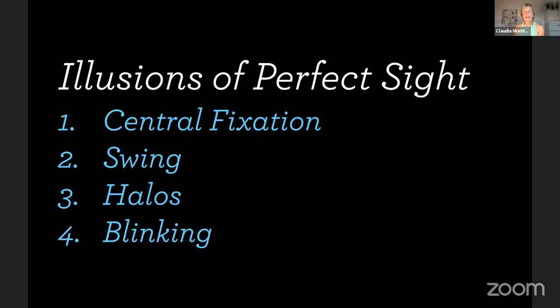Dr. Bates, from the Better Eyesight magazine from 1924 — and this is really the core of the Bates method — the Bates method is 90% of what we call imagination, or brain or mind. It's not really about eye exercises. This is really important to understand. These are the four things he calls out in this article: central fixation, swing, halos, and blinking. Blinking — even kind of like, blinking is a visual illusion.